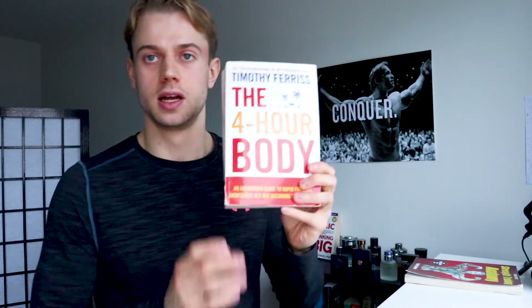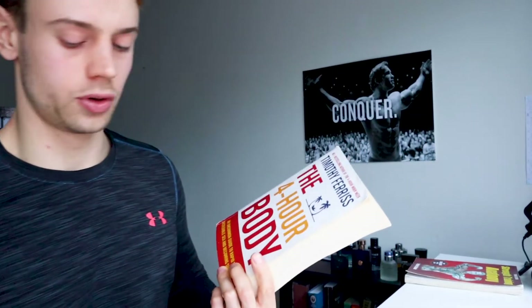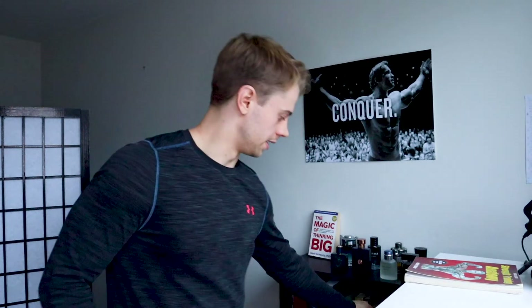The second book on the list is The Four Hour Body by Tim Ferriss. This is a really good book. Tim Ferriss is kind of like a polymath — he also has The Four Hour Work Week and The Four Hour Chef, which I have read. The Four Hour Body I actually just finished reading the chapters today.